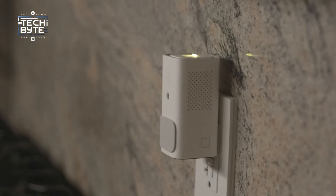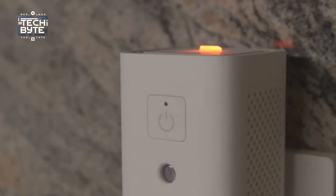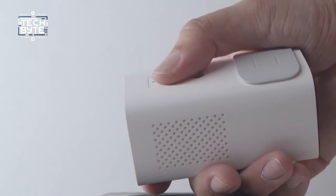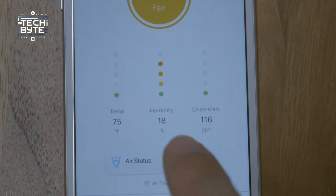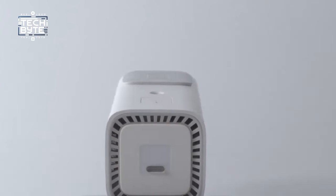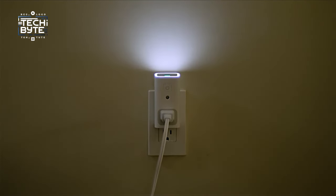Get actionable insights and personalized tips to improve your air quality. Aware Glow also doubles as a stylish nightlight, activated by motion, touch, or a simple tap on the app. With seamless integration on iOS and Android, this is your ticket to smarter, healthier living.